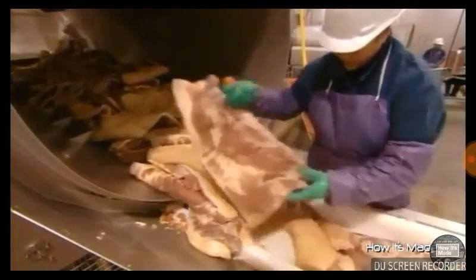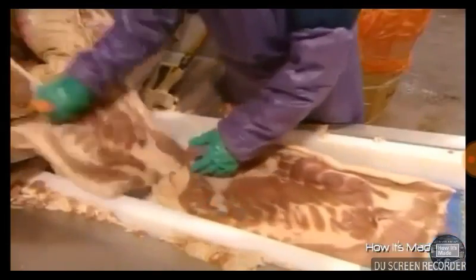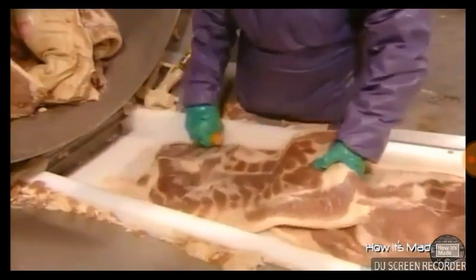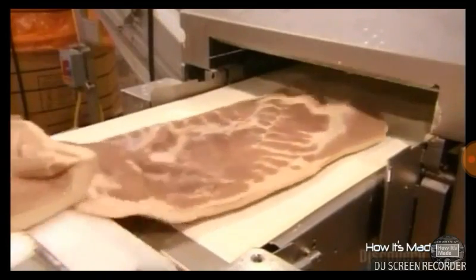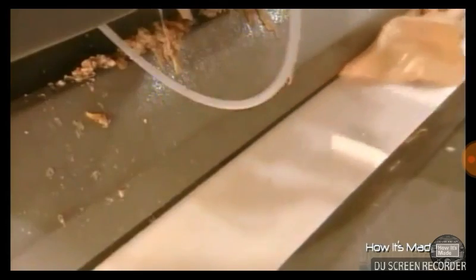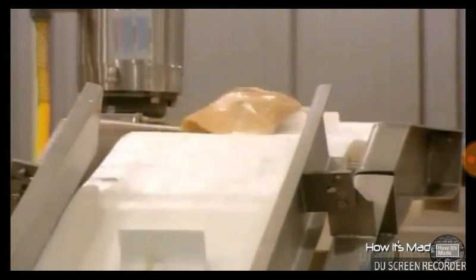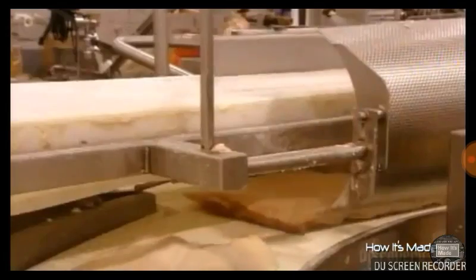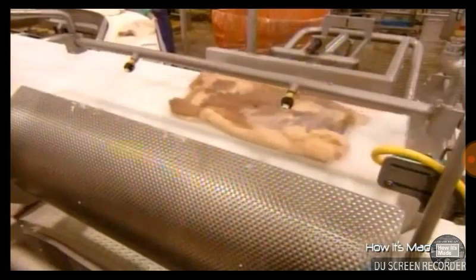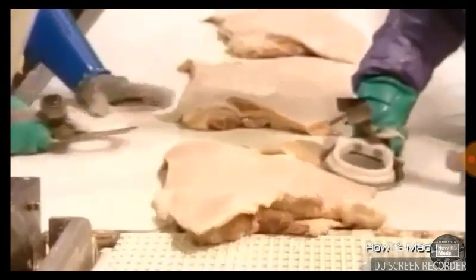They place each pork belly skin side down on a conveyor belt. The conveyor takes the pork bellies to a long, automated blade which slices the skin away from the meat. The skins drop onto another conveyor belt — they're on their way to being processed into pork rinds, a snack food. Meanwhile, the meat pieces head in another direction towards a flipping device. It turns them back side up so workers down the line can trim off any remaining pieces of skin.